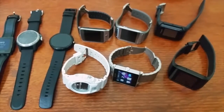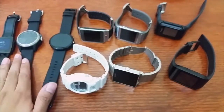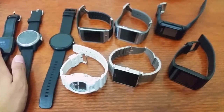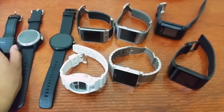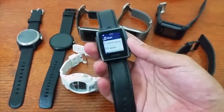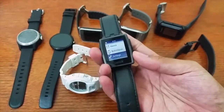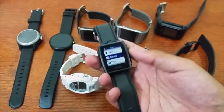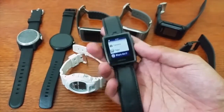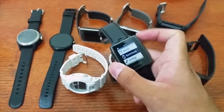Some of these don't have battery right now — these four, and this one too. But the Pebble has battery, so let me start with the Pebble. The Pebble is a smartwatch that can connect to your iPhone and Android smartphone. There are many available apps for it, and this is one of the most popular smartwatches available right now.